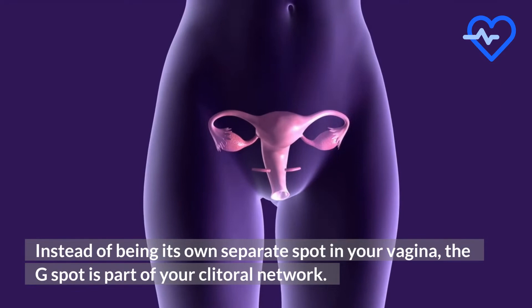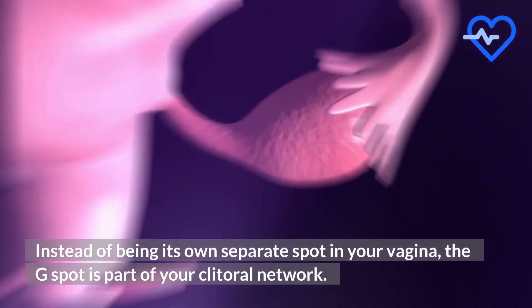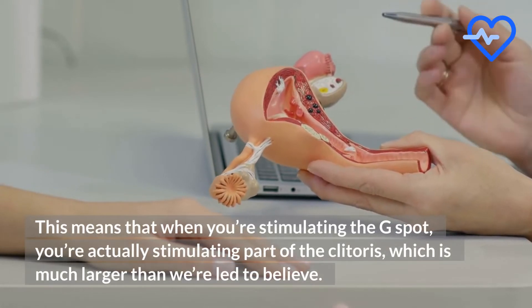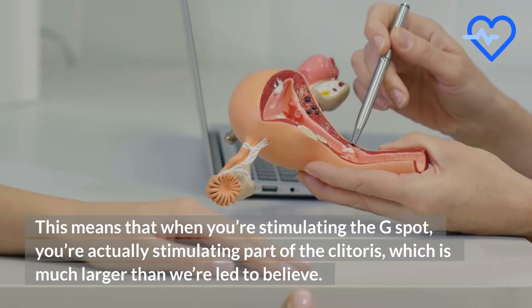Instead of being its own separate spot in your vagina, the G-spot is part of your clitoral network. This means that when you're stimulating the G-spot, you're actually stimulating part of the clitoris, which is much larger than we're led to believe.